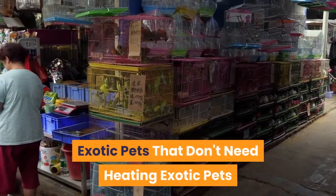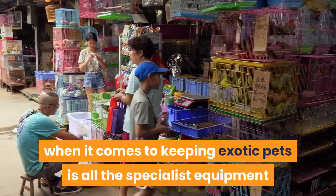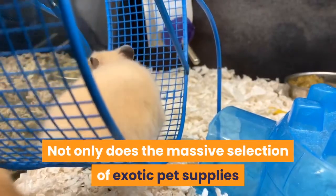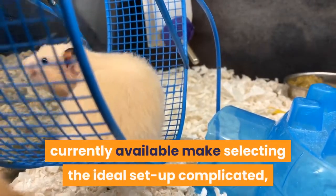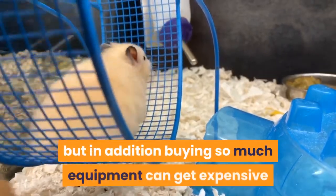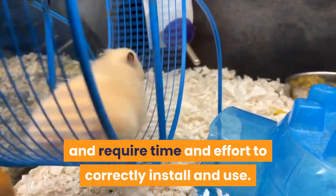One of the concerns when it comes to keeping exotic pets is all the specialist equipment that they require. Not only does the massive selection of exotic pet supplies currently available make selecting the ideal setup complicated, but in addition buying so much equipment can get expensive and require time and effort to correctly install and use.